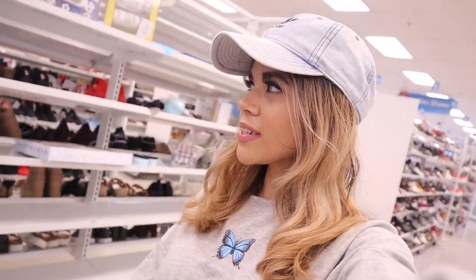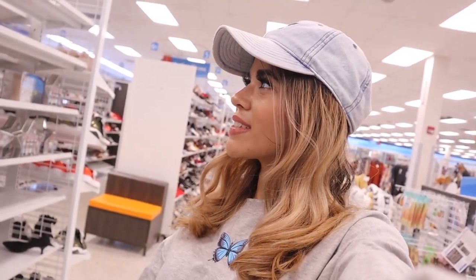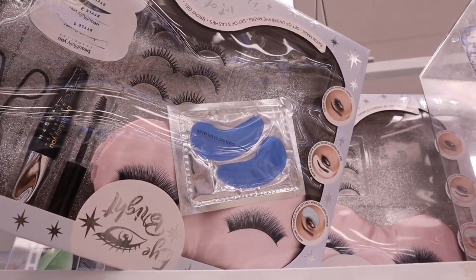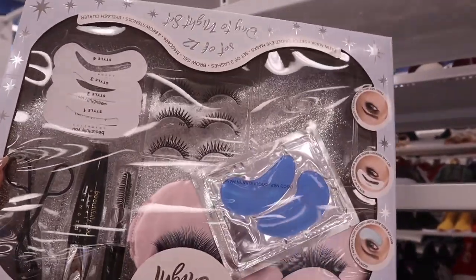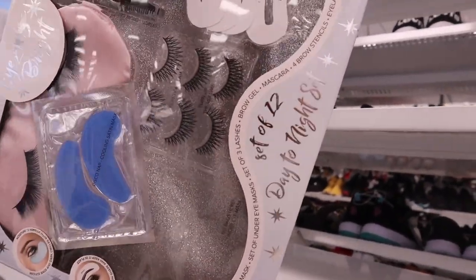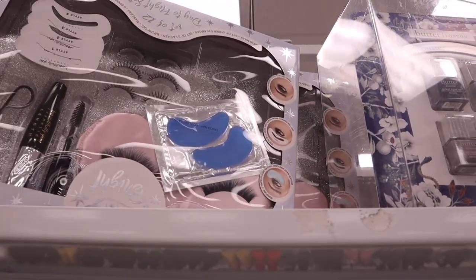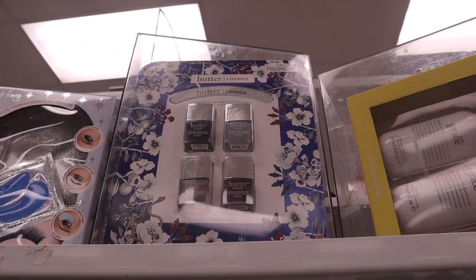Ross is starting to put out a bunch more Christmas gift sets — maybe by next week this whole section will be fully stocked. Here's the first set: 'Eye Bright' — you get under-eye pads, three lashes, mascara, and a pink silk sleep eye mask, 12-piece set, for only $10! There are two of these here. Next is Butter London — a four-piece nail set for only $10 in dark gray, light gray, mauve, and dark purple.